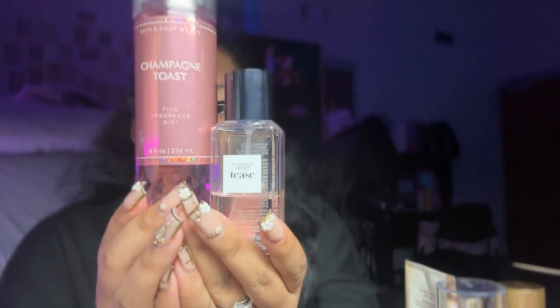I sometimes use three scents together — don't come for me! So I will use Champagne Toast and Tease together because it smells so good. What I like to do is pair a stronger scent with a more calm scent that kind of accents the stronger one. Let me use the lotions to show you — so the rose one I will also pair with a calmer scent.